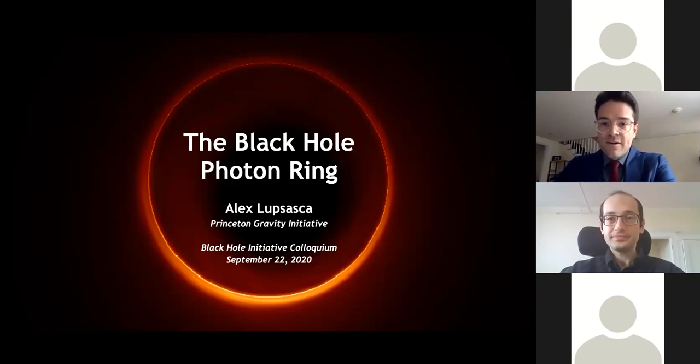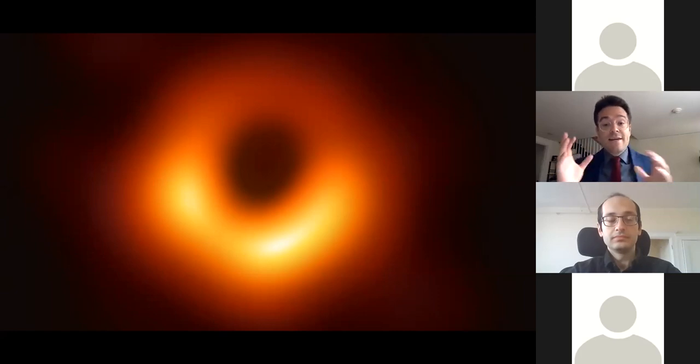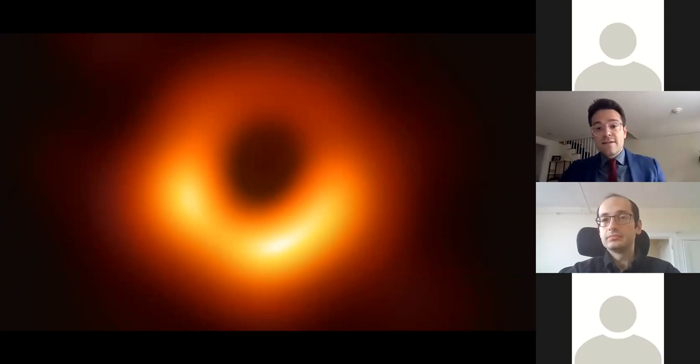Thank you for the opportunity to speak here again. It's always a pleasure. Today I'm very excited to tell you about the latest developments in the story of the black hole photon ring. The story has to start with the first image of a black hole ever, released last year by the Event Horizon Telescope collaboration. This is an image of M87*, the supermassive black hole at the center of the neighboring galaxy M87, located about 50 million light years away. This black hole weighs about 6 billion times the mass of the sun, and its size is roughly comparable to that of our solar system. But even though it's so big, because it's so far away, taking an image of it is akin to taking a picture of an orange on the surface of the moon. So to be able to get such an up-close shot is already a remarkable achievement.